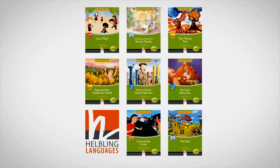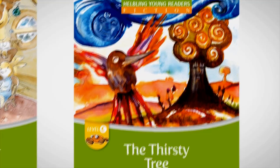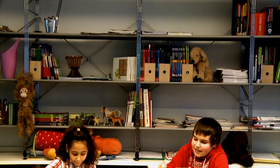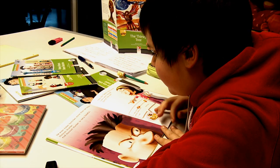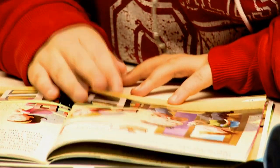Helbling Young Readers — an exciting new series of graded readers for primary schools in five levels. Beautifully illustrated graded readers to introduce young learners to the joy of reading in English.